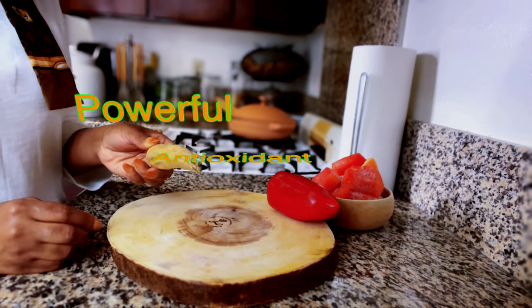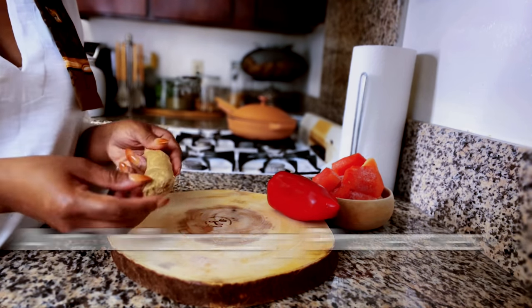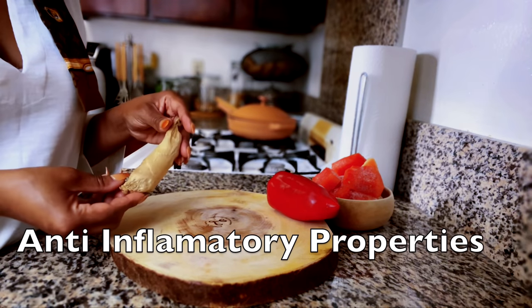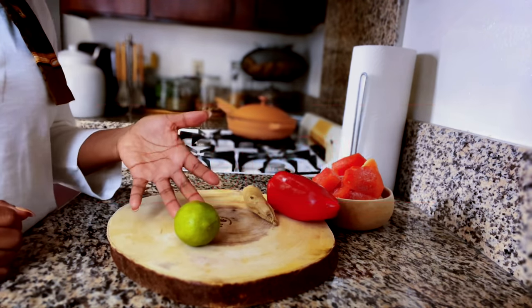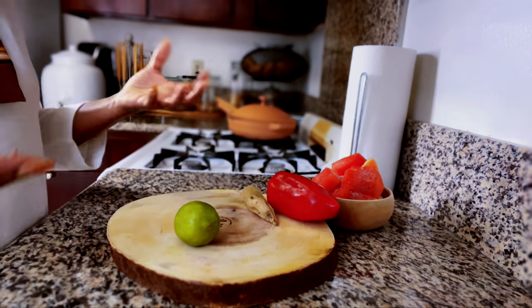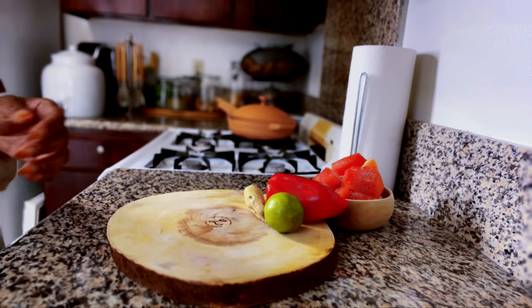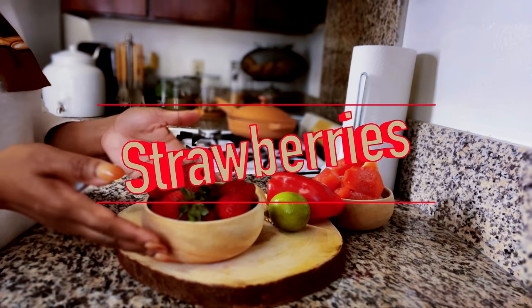The next ingredient is ginger. In ginger, aside from being a powerful antioxidant, it is also guaranteed to give you extra performance. Ginger also has anti-inflammatory properties. The next one is lemon — lemon contains vitamin C and also helps with blood vessels being dilated properly to the areas needed for performance.